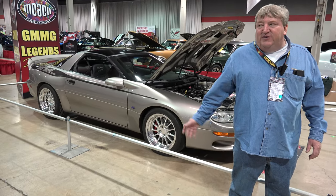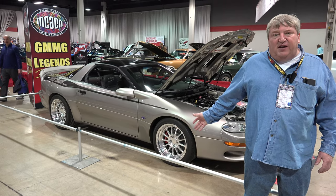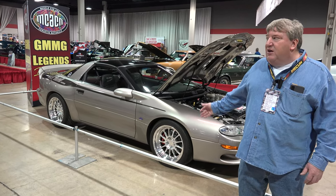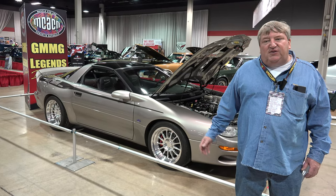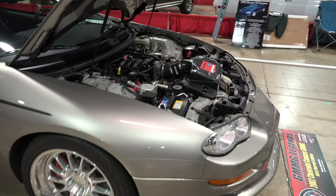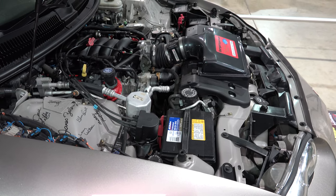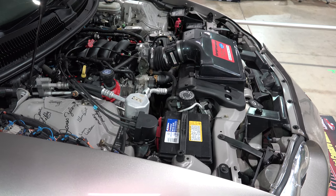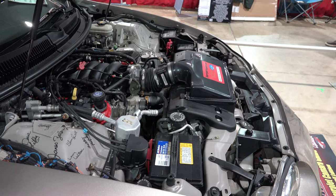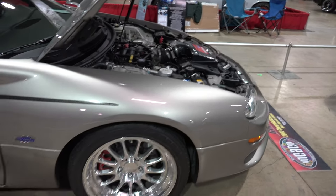Bob Martin from Greenville, South Carolina owns car number 20. He collects GMMG cars — including a ZL1 and a Berger car — and was trying to own one of each type they made. When this Dick Harrell car came available, he purchased it to complete his collection. It's a 400-horsepower Phase One base model with an automatic transmission. It has 1,025 miles on it and is fun to drive — a unique piece that definitely gets attention for its wide-body look.